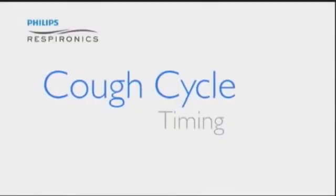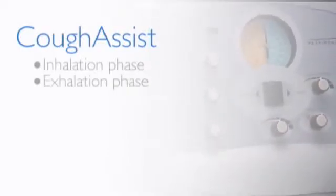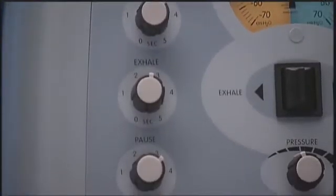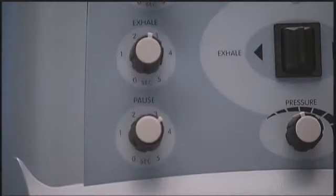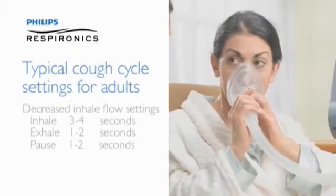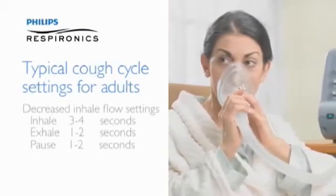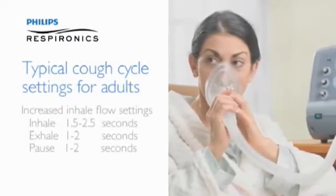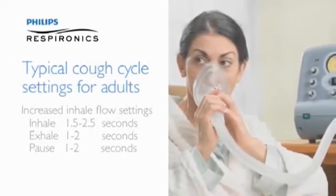A CoughAssist cycle is made up of an inhalation phase, an exhalation phase, and a pause phase. The dials on the left side of the front panel control the timing of each phase. For adults using the decreased inhale flow setting, typical timings are three to four seconds for inhale, one to two seconds for exhale, and one to two seconds for pause. When using the increased inhale flow setting, inhalation time should be decreased to 1.5 to 2.5 seconds.